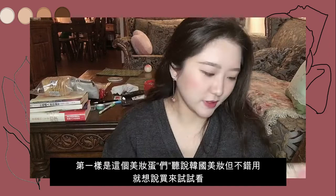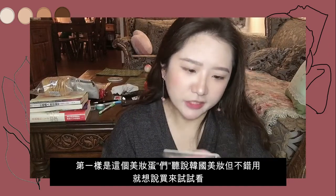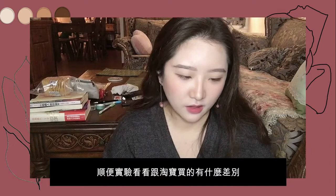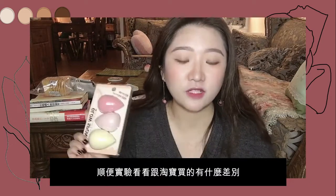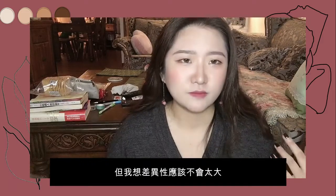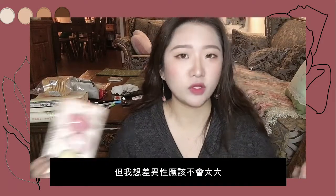So the first one is the sponge. I heard that Korea makes a grey sponge, so I just want to try it and see if there's a difference from the sponge I bought from Taobao. But I don't think there will be much difference because I believe it's from the same factory. But I don't know — I just need to give it a try.